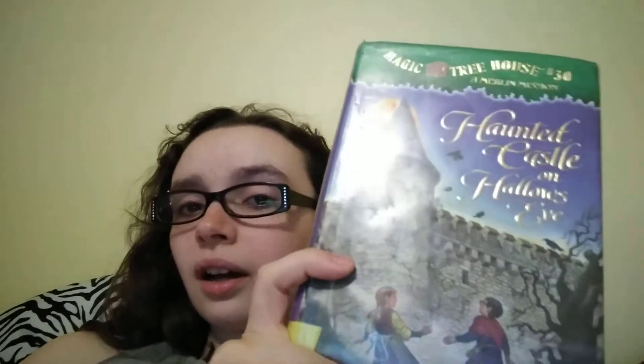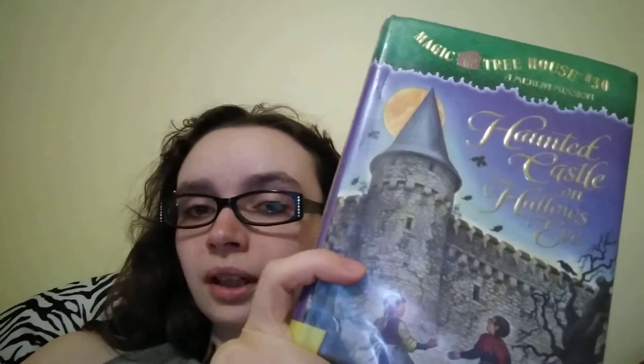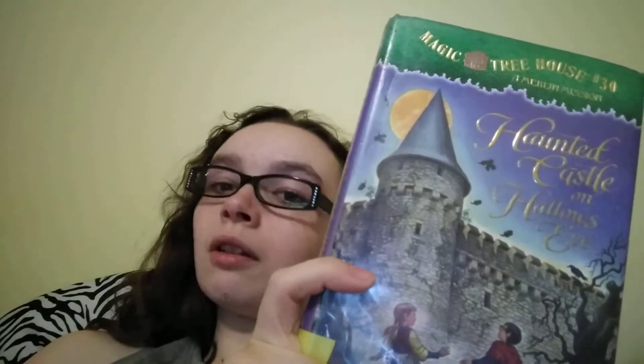That's pretty much all I have to say. But have you guys read this one? Questions, comments, or opinions? Leave them down below. I love discussing things with you guys, as you know. Don't forget to subscribe and I will see you guys next time.